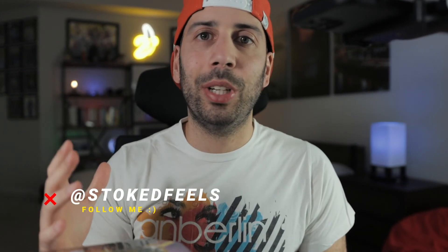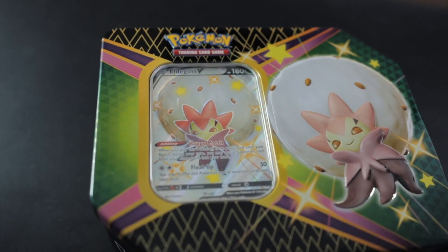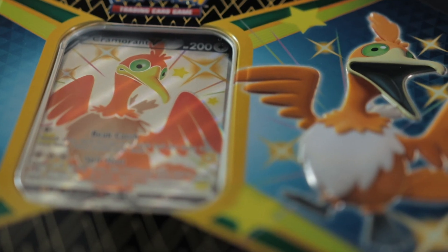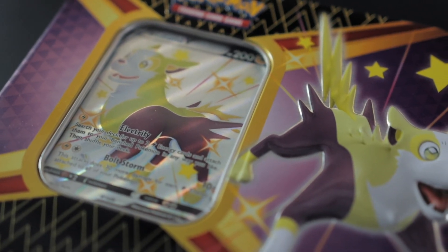What is going on guys? Welcome back to the channel and thank you so much for stopping by Stoked Feels. So happy to have you here, and if you're new definitely consider subscribing, give this video a like, and let's get into today's video because we are going to be opening three Shining Fates 10 boxes. It's 18 packs total in here, but first I want to show you guys some cool stuff that I picked up.